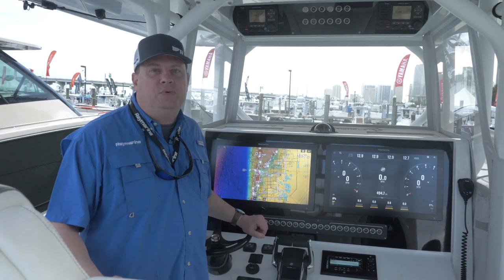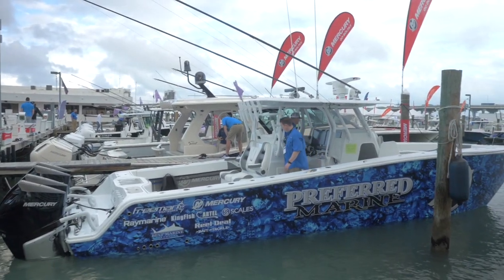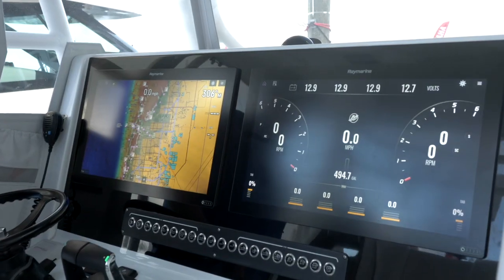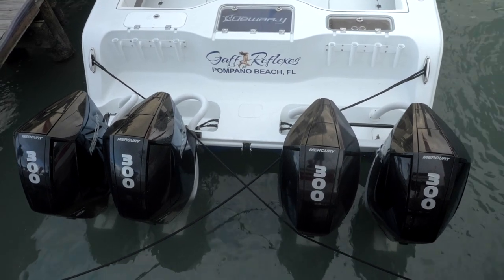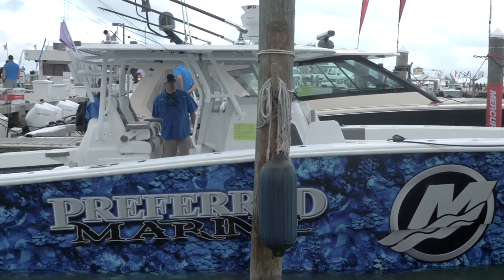Hey, it's Jim from Raymarine at the 2022 Miami International Boat Show. We're on another really cool boat — this is a Freeman, and what this boat's got is Mercury Vessel View Connect on Raymarine Axiom. Here's our Vessel View display showing the four Mercury engines on board this boat. This gives you total integration with the Mercury system, which is really convenient and great on a boat like this that has a nice glass bridge helm system.